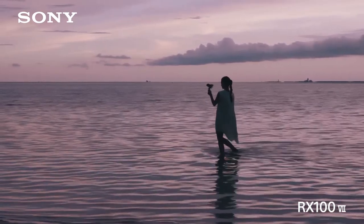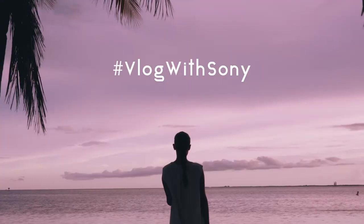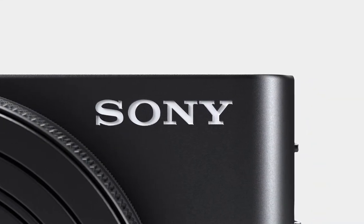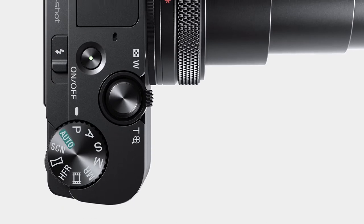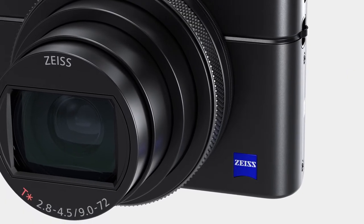That touchscreen allows you to easily vlog and take still images from different angles. If you're a budget-minded buyer looking for a camera that combines ultra-high shooting speeds and impressive image quality, the Sony Cybershot DSC-RX100 fits the bill. It's portable, easy to use, and has a compact build.